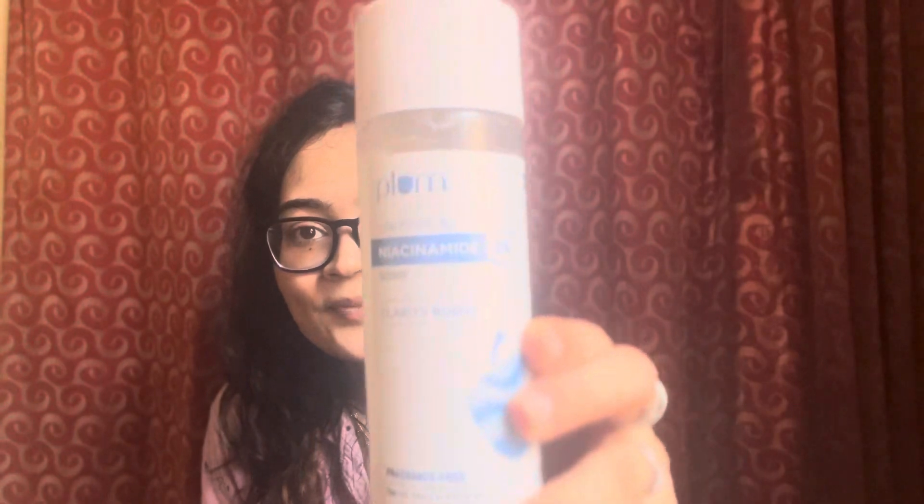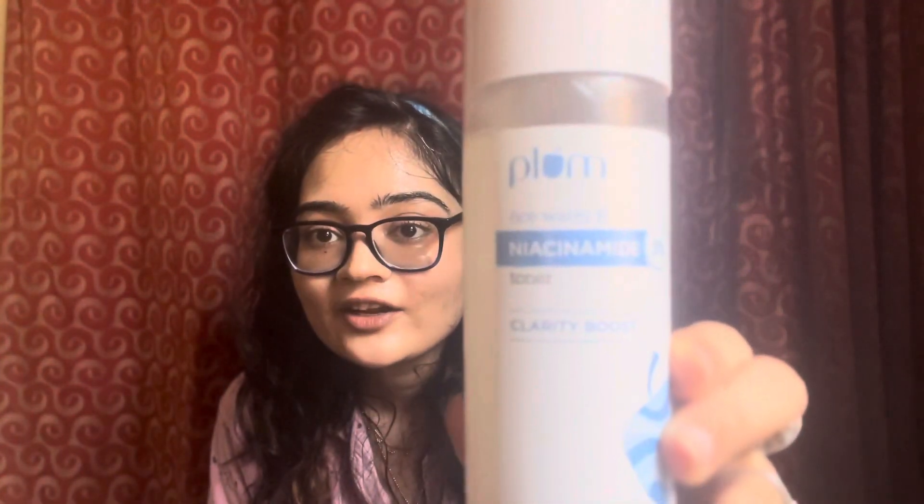I'm already using an anti-acne face wash — you can check that video on my channel. To continue my search for a solution, I've started using this face toner, which also helps in removing acne marks and gives a clarity boost and glow to the skin. The toner I'm talking about today is the Plum Goodness 3% Niacinamide Rice Water Toner.